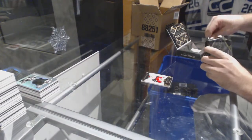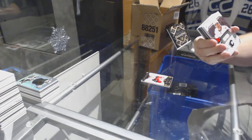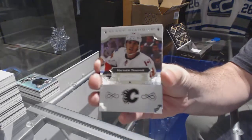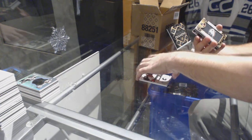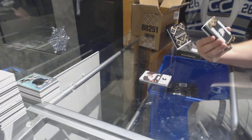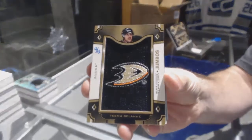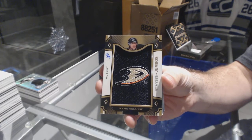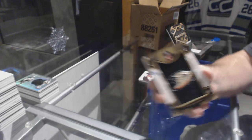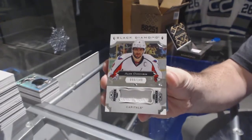This pack feels absolutely insanely massive. For the Flames, 249, Matthew Tkachuk. For the Anaheim Ducks, number to 15, Team Logo Jumbos, Tiemu Selanne — 12 of 15. For the Capitals, to 149, Alex Ovechkin.